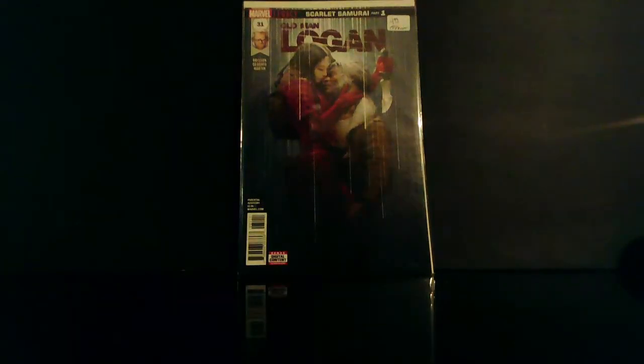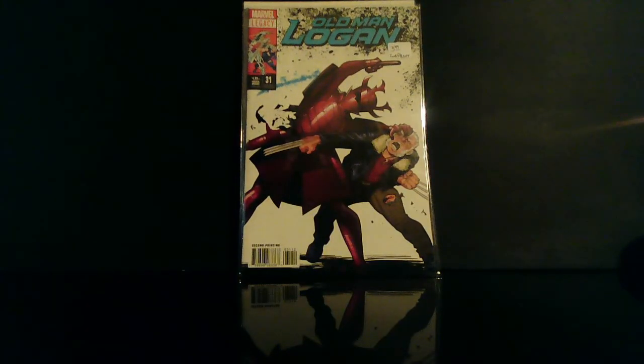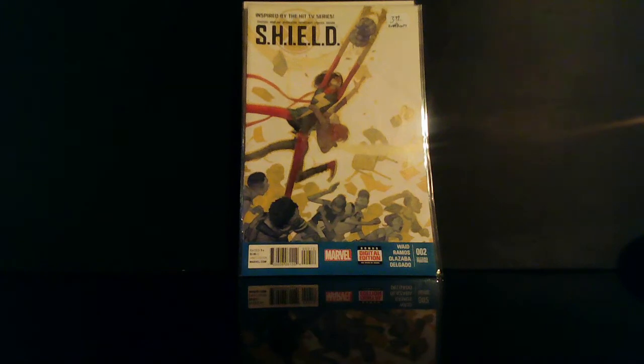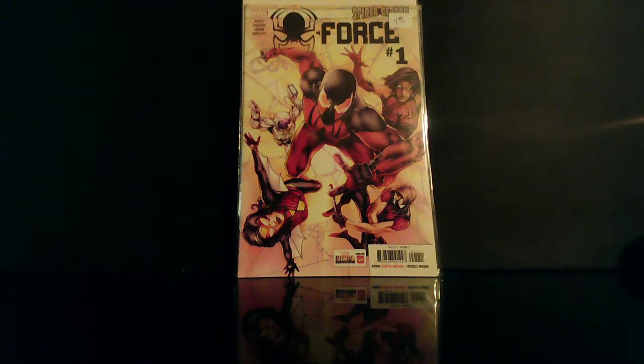I thought this was kind of cool — this is Marvel Rising Zero. This might have been a Free Comic Book Day issue. I thought it was interesting enough so I went ahead and grabbed it. There's no spec on this but I just thought it was a dope cover — we got Old Man Logan number 31, the Scarlet Samurai. They also had the second print. I just like the cover on this — this is SHIELD number two, the second print. Kamala Khan — you already know she's gonna be hot in the future. I saw this in the box, never seen it before, liked the cover — this is Spider-Force number one.